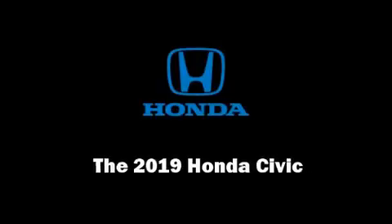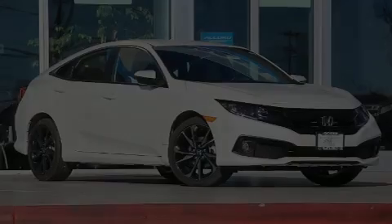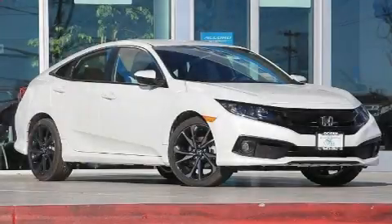Introducing the 2019 Honda Civic. This four-door, five-passenger sedan is ready to drive off the showroom floor.